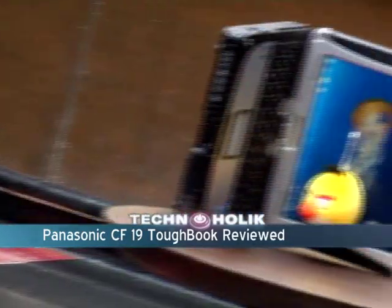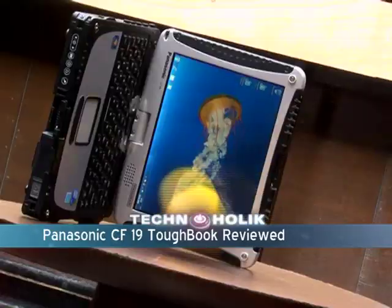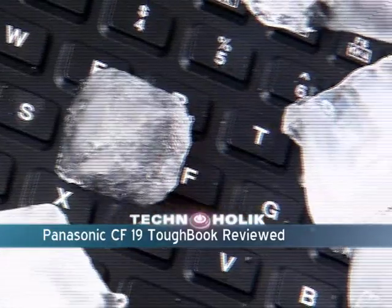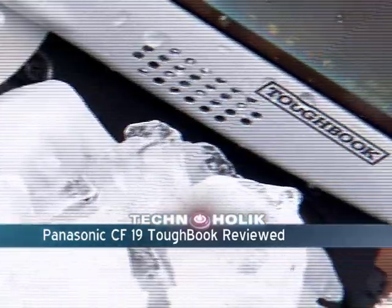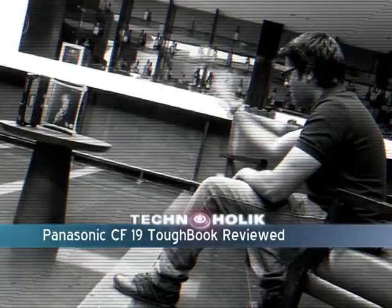I tried giving it a cold treatment, I even poured soda over it, ran a huge car over the CF-19. But the Toughbook name still refuses to budge. So now it's time to take out some weapons, and the weapon I have with me today is an angry bird. It's tough for sure, even for an angry bird. I'll leave it for another day because I'm done trying to put the name Toughbook to the test. Now it's time for the final verdict.